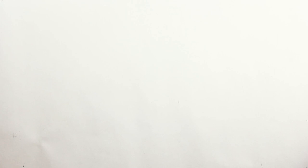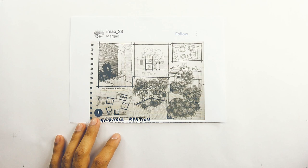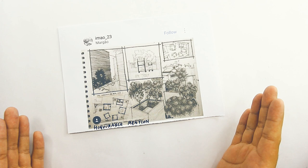The next honorable mention goes to imao underscore 23 — you can follow this person on Instagram. Thanks for participating again. I can see that you have improved the composition of your drawing and it tells a story aside from just being beautifully detailed, because you are definitely a skilled artist. Thank you again for submitting and for taking our comments into consideration for this entry. Congratulations and well done.